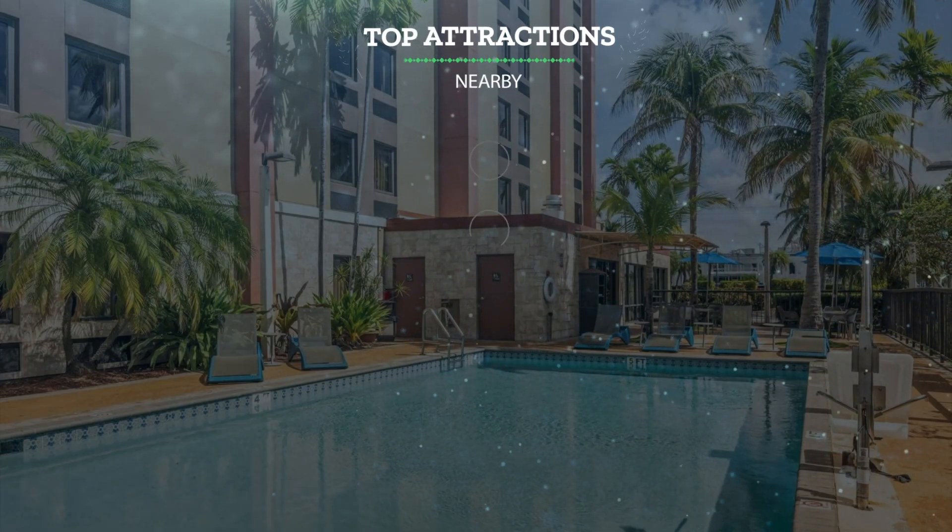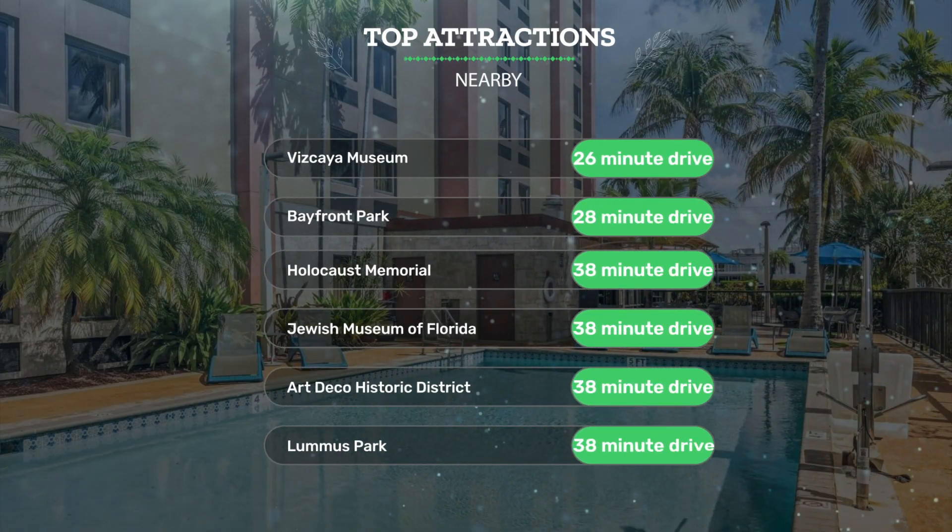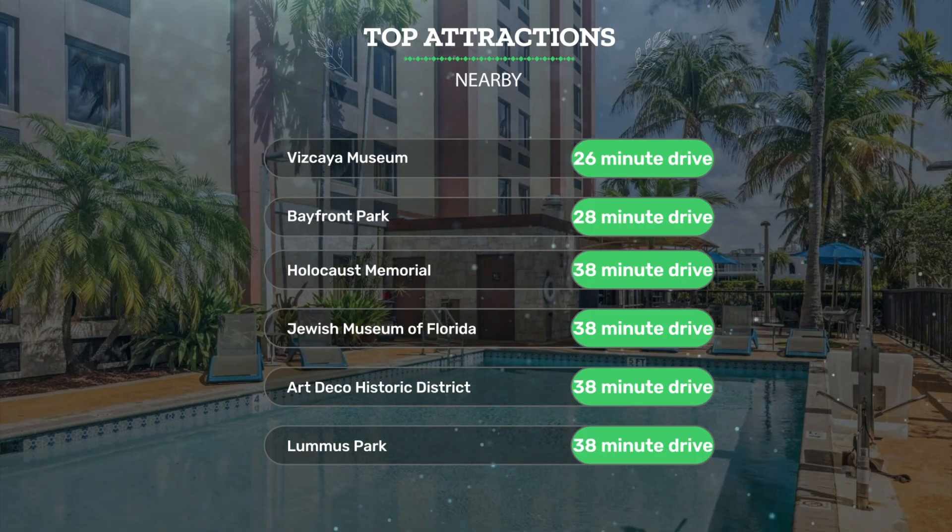It has a pretty good location. It's pretty close to Vizcaya Museum — 26-minute drive; Bayfront Park — 28-minute drive; Holocaust Memorial — 38-minute drive. Also close to attractions like the Jewish Museum of Florida, Art Deco Historic District, and Lummis Park, each about a 38-minute drive.